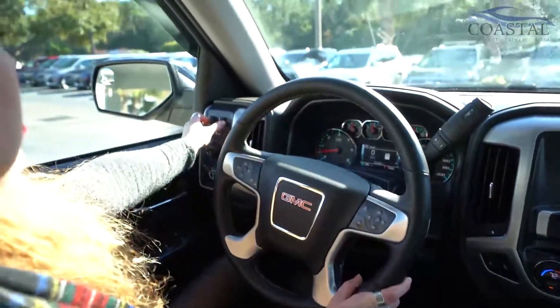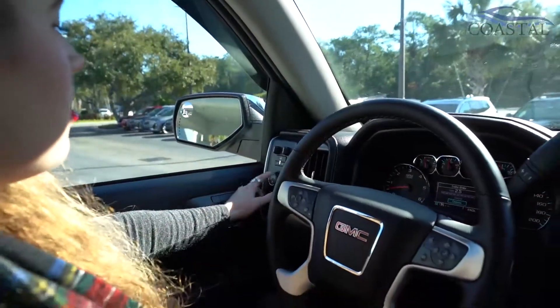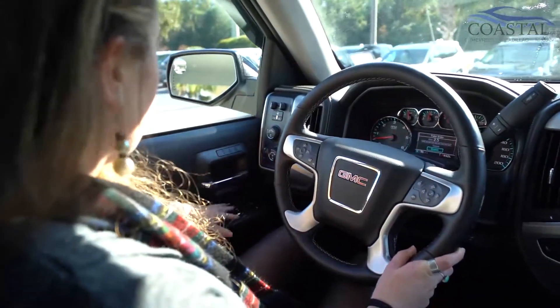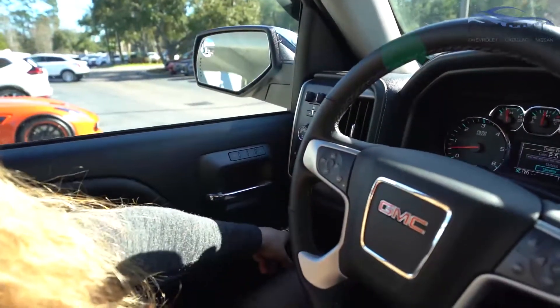This looks like the trailer brake here. And this is the 4x4 capability over here. A couple things on the side — you can set your seats, power windows, power locks of course, and you can even fold in the mirrors.